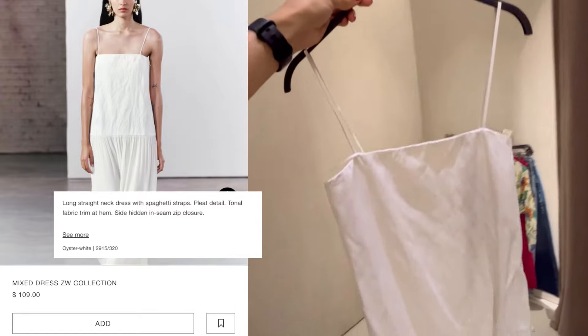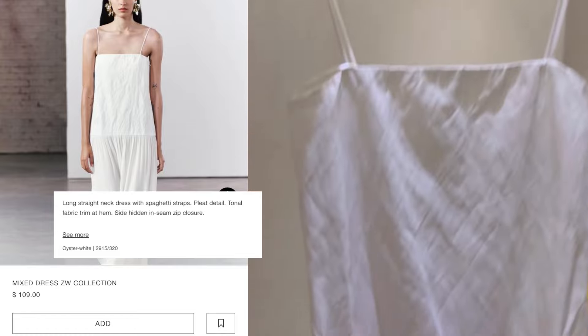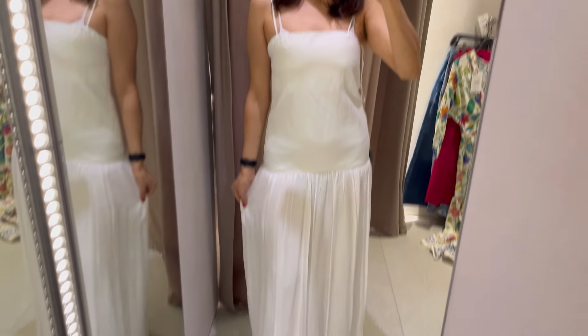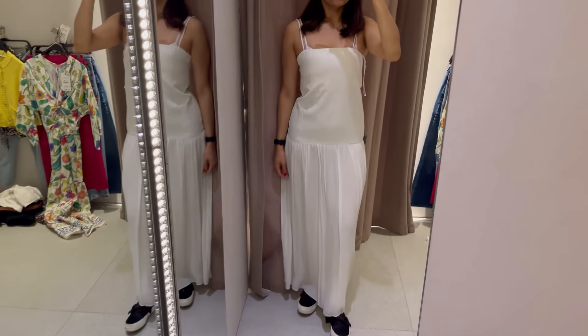Next we have this white dress. I've been on the hunt for a maxi dress like this with a low waistline, and for $109 you'd think it would fit perfectly — but it was not very flattering. You can see how the fabric bunches up; it fits nothing like it does on the model. The waistline was maybe too low, and the model's fit was quite loose. Perhaps I should have sized up, but moving on.